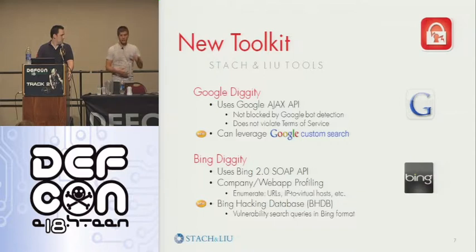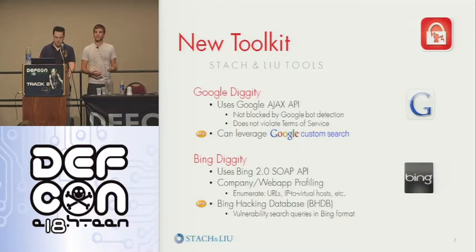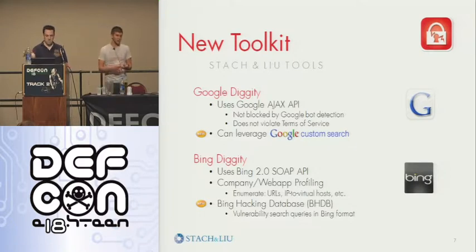It's not just giving you passive footprinting information. We made a Bing hacking database that we converted from the traditional Johnny Long's Google hacking database from 2003-2004 to work with Bing, and enumerate things such as URLs from sites. Also, Bing has a feature that a lot of people don't know about — you can search by IP address.